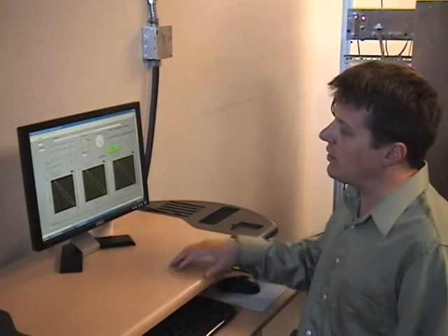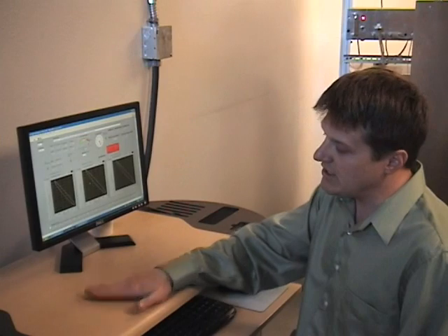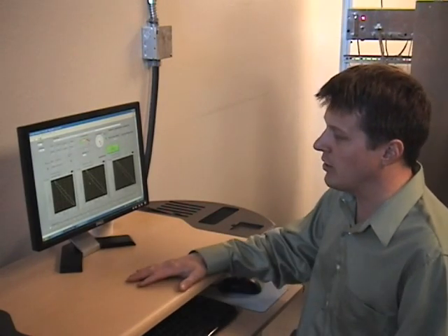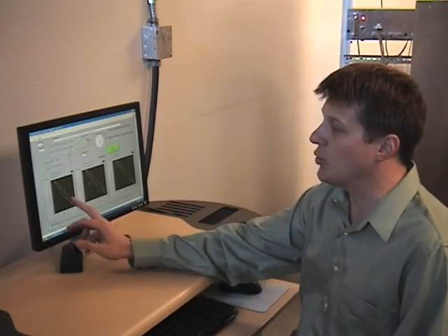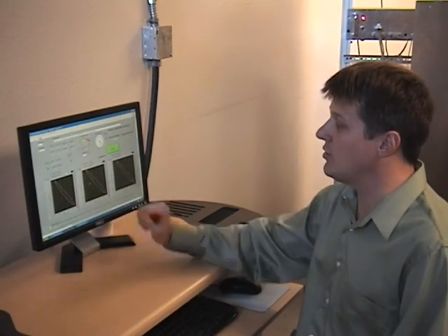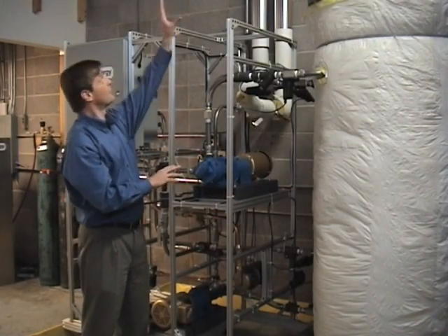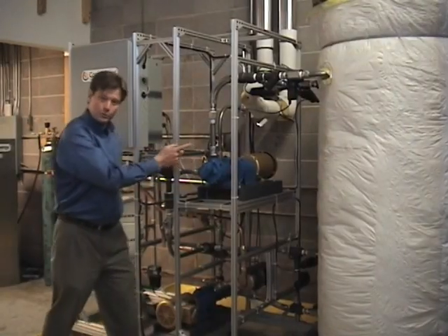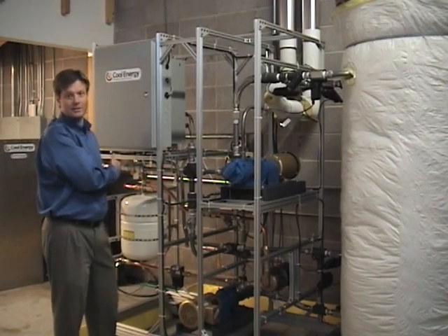What we're running right now is a three-cycle, single-acting alpha configuration, meaning there are three separate Stirling cycles phased 120 degrees apart from each other, all acting on one single crankshaft. We're monitoring the pressure versus volume for each of the three cycles. Here is our pump station that drives fluid from the storage system up through the collectors and back, with a separate pump that takes fluid from the storage tank and puts it into the engine to make electricity.